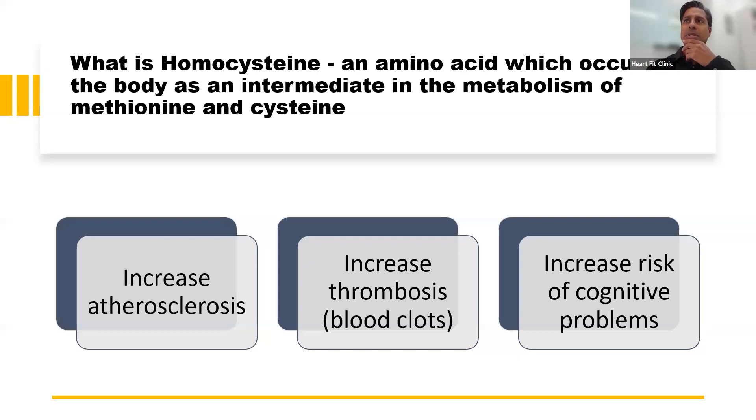Homocysteine is an amino acid in the body and it's an intermediate in metabolism between methionine and cysteine. It's involved in the methylation cycle, and it does increase the risk of atherosclerosis, thrombosis — which is blood clotting — and also increases the risk of cognitive problems.